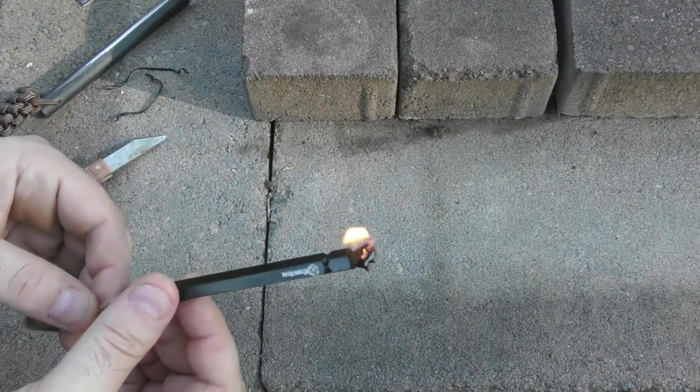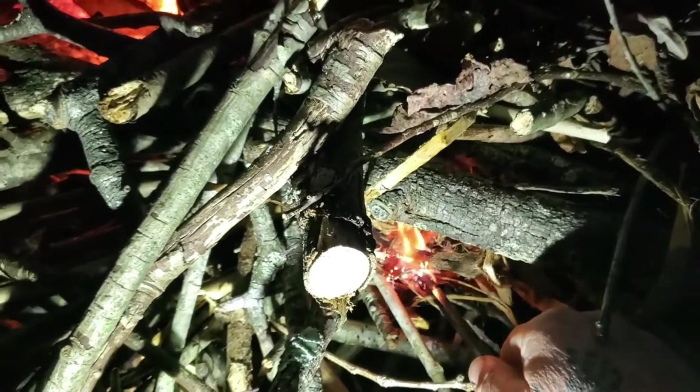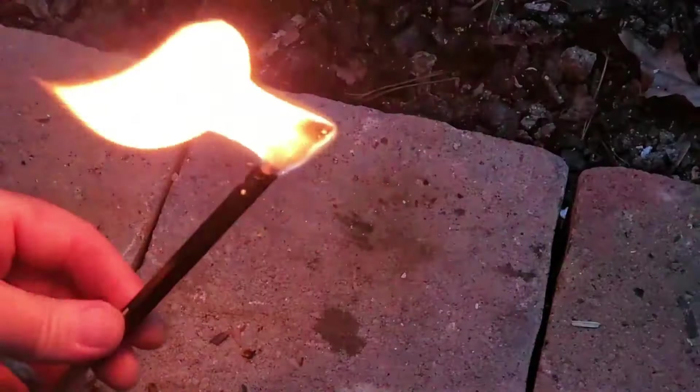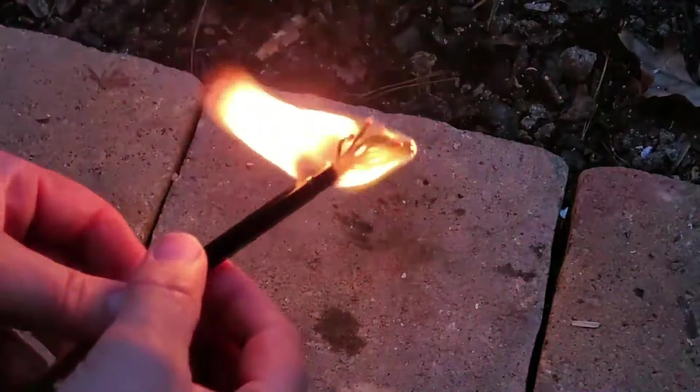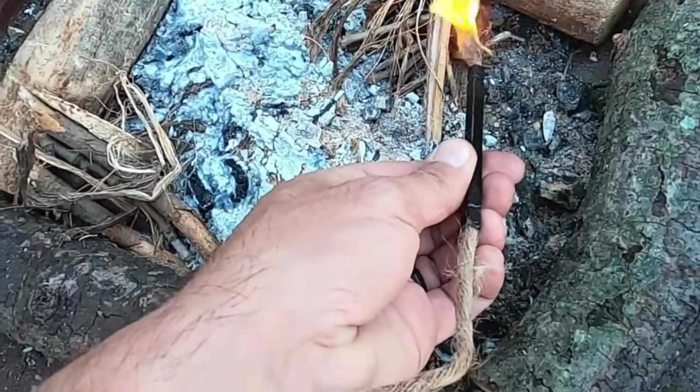Some fire starters also include built-in tinder, like cotton soaked in petroleum jelly, making them even more effective. Reliable and portable, a fire starter is an essential item for camping, hiking, or emergency preparedness, ensuring you can create warmth, cook food, and signal for help.